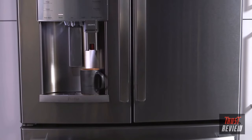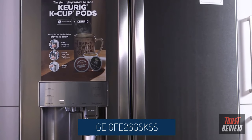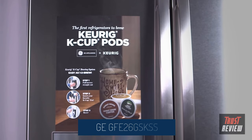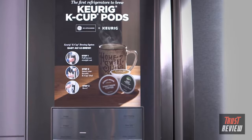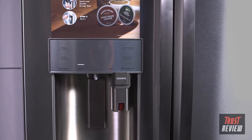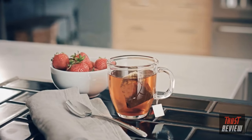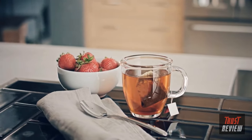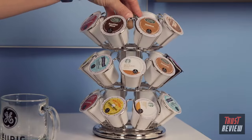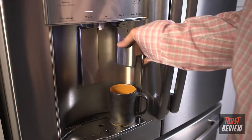Introducing the GE Profile Series French Door Refrigerator with Keurig K-Cup Brewing System, available in both stainless steel and a versatile slate finish. With the Keurig K-Cup Brewing System built into the refrigerator's water dispenser, you get fresh filtered water for your coffee or tea every single time — no need to ever refill. It also frees up valuable countertop space. Now you can enjoy over 500 different varieties of K-Cup pods from over 75 brands right from your refrigerator's dispenser.